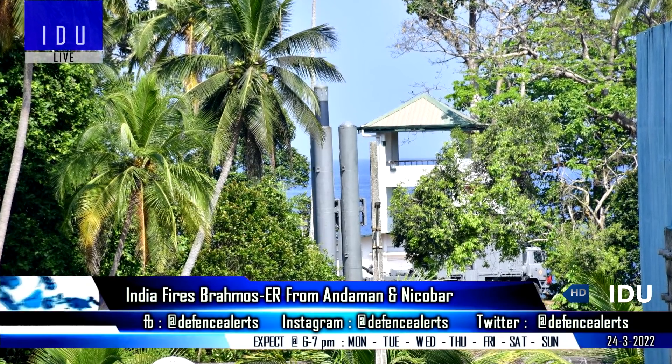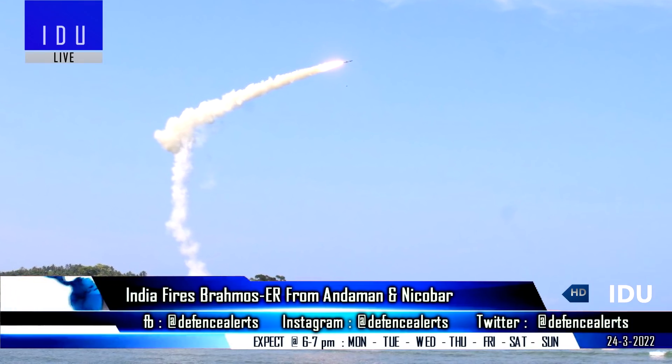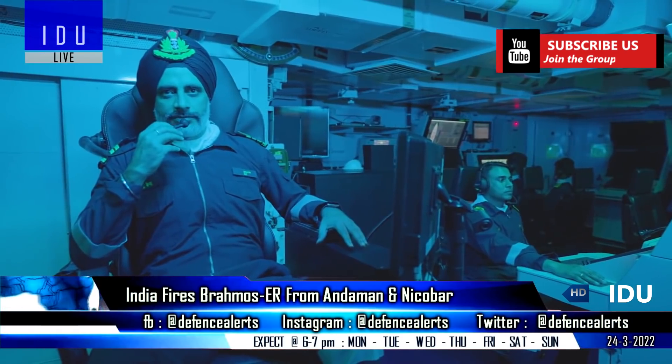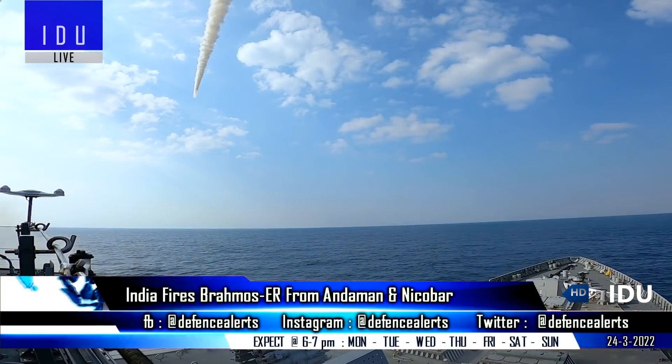India has successfully test-fired the BrahMos Extended Range Supersonic Cruise Missile from the Andaman and Nicobar Islands, and the nuclear-capable missile hit its target with pinpoint accuracy. This test comes after the successful test of the BrahMos Extended Range Missile from a frontline destroyer on 5th March.